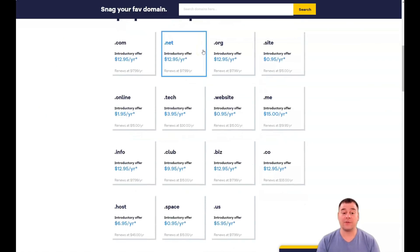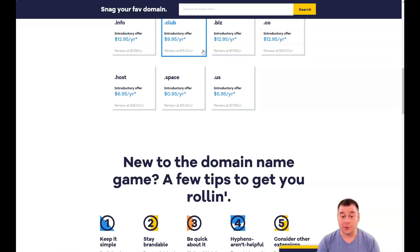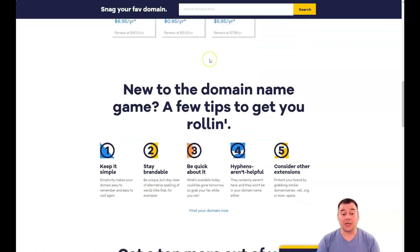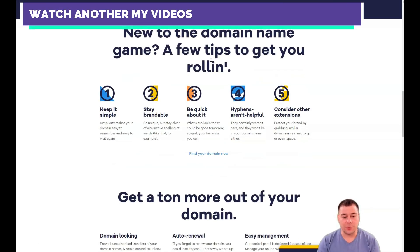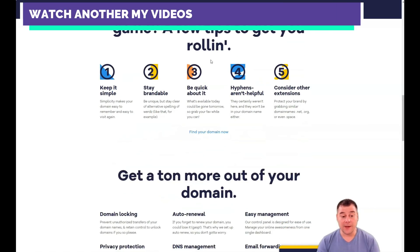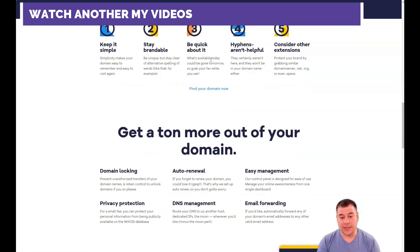HostGator offers a 45-day money-back guarantee, while most other hosting providers offer only a 30-day guarantee. While no hosting company wants to lose business, HostGator is very transparent about the process of getting your money back. As for HostGator's shared hosting options, there are hatchling and business plans.